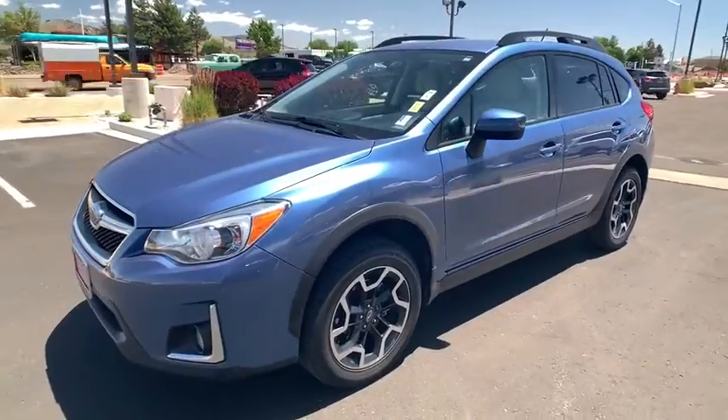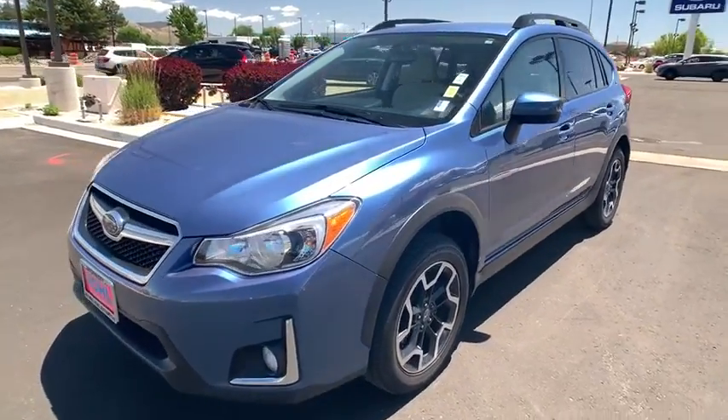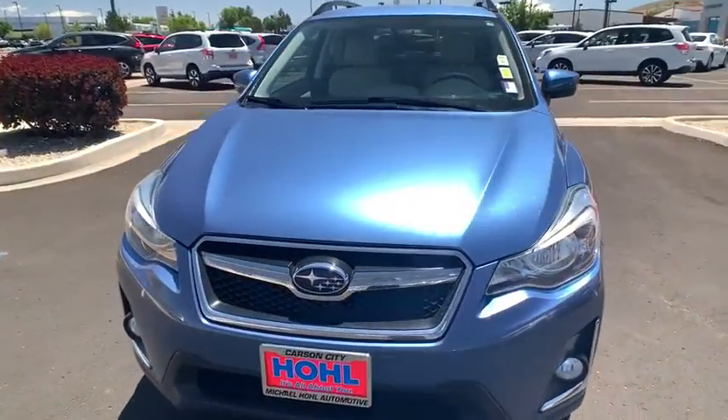And since it's a Subaru, you know the XV Crosstrek is built to last. This vehicle has less than 50,000 miles.